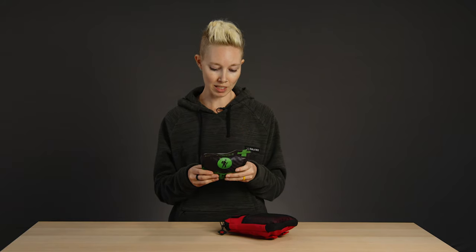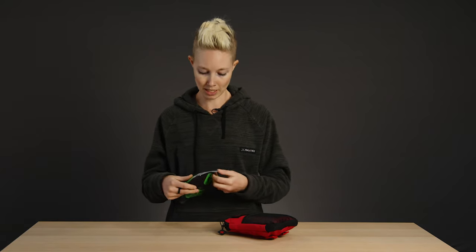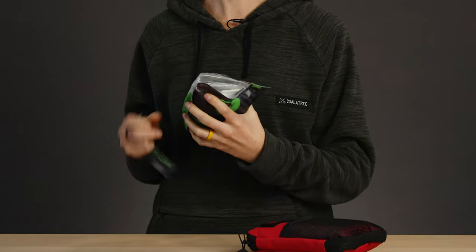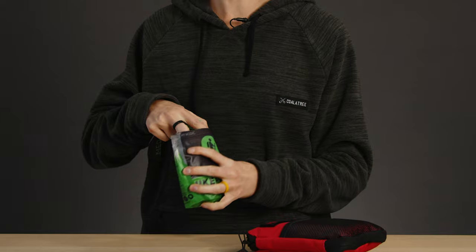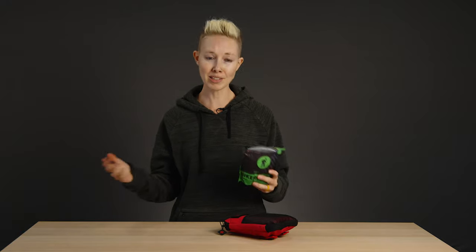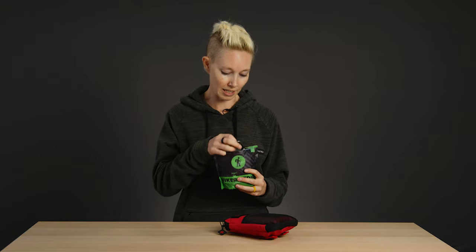I haven't even opened this yet — it's nice and sealed, but it has a resealable zipper top so you can keep everything nice and dry in inclement weather. This is actually a very well stocked day hiking kit, so I'm going to break down what's in here.